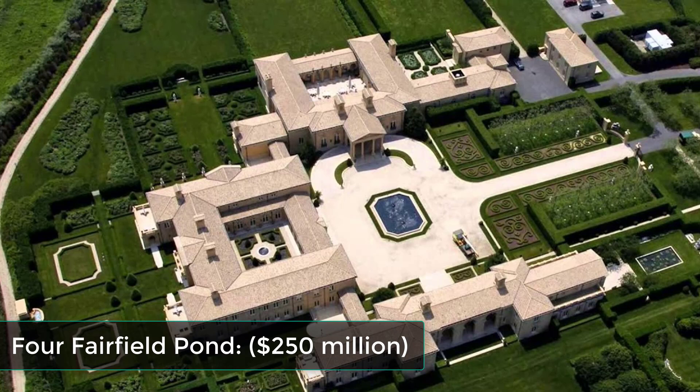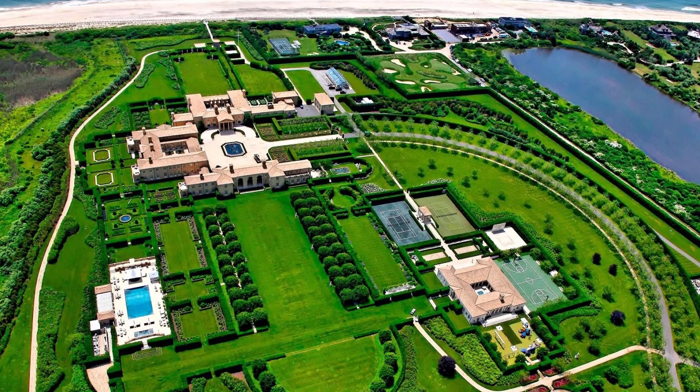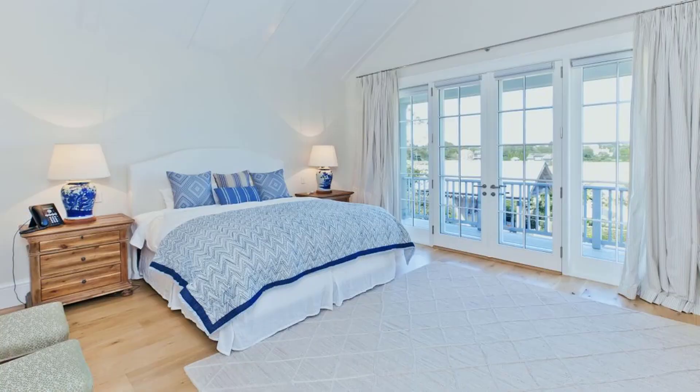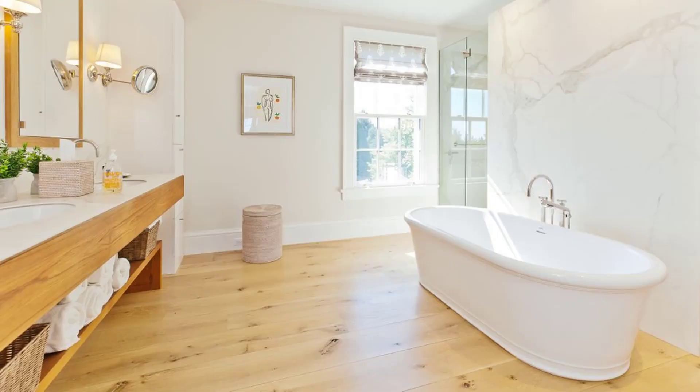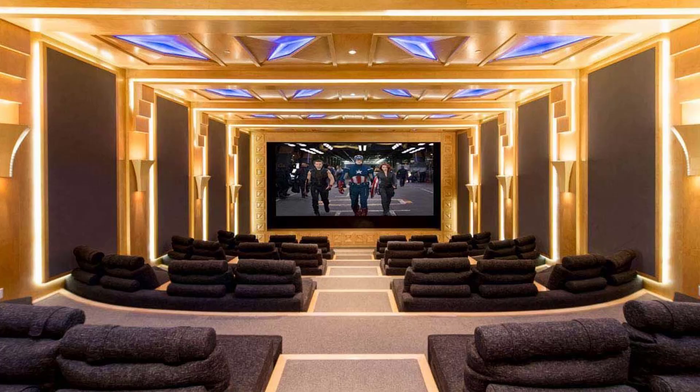Four Fairfield Pond — $250 million. Fairfield is a 63-acre oceanfront compound owned by investor Ira Rennert. It has 29 bedrooms, 39 bathrooms, three swimming pools, a basketball court, a 164-seat home theater, a bowling alley, and its own power plant.